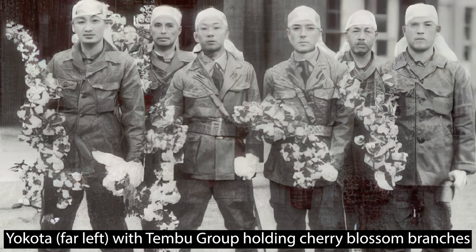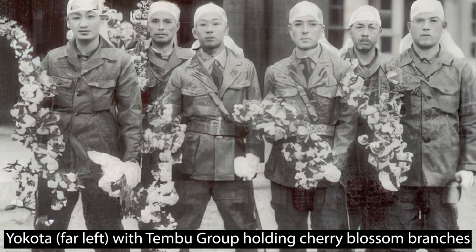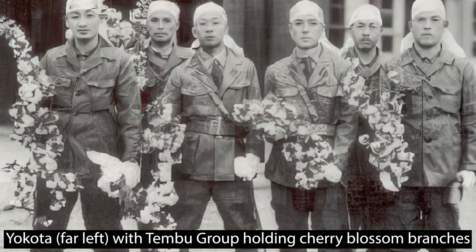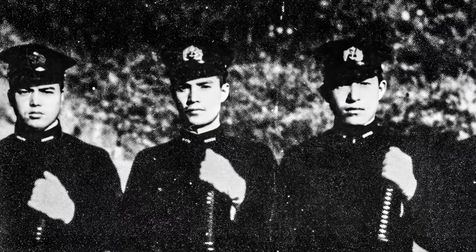Yokota describes the Otsujima base as having a sense of family, devoid of the usual naval discipline. Old grievances were forgotten, and strong new friendships were formed. Instructors maintained an informal relationship with students and made it known: 'I too am a Kiten pilot — I may go on a mission before you, or with you, or after you, but I will go.' The notion of utilizing the escape mechanism was casually dismissed by those who believed that death with purpose — taking some of the enemy with them — was an honorable objective.